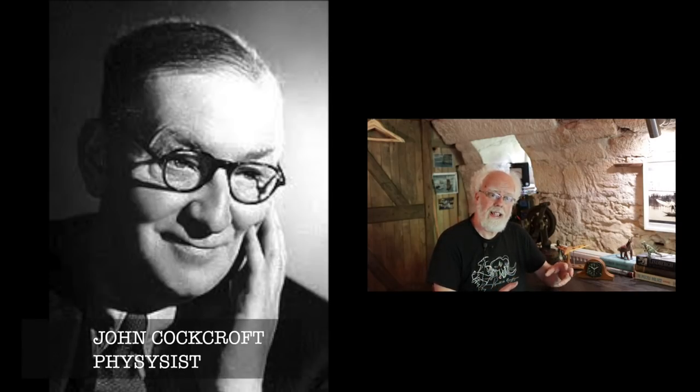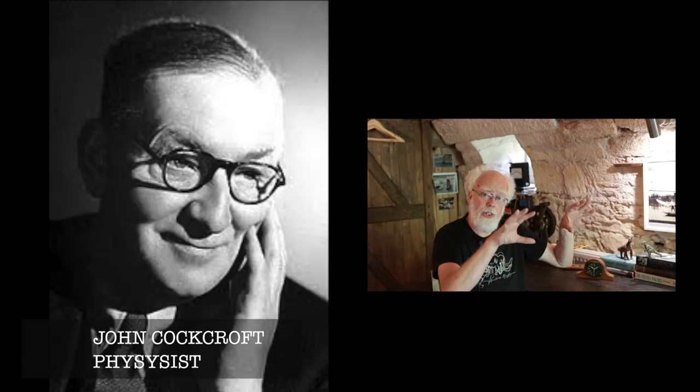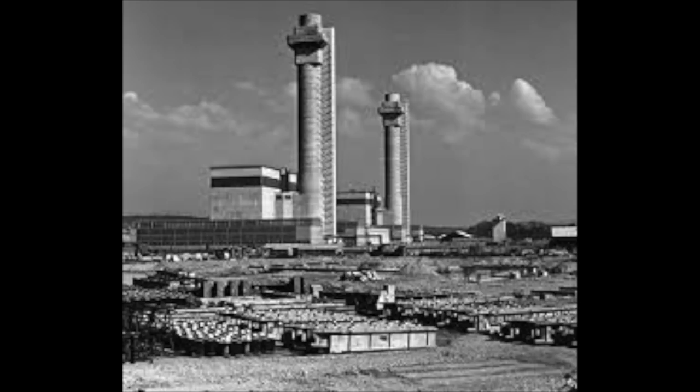The Windscale piles required careful cooling. The American reactors were cooled by water, next to a river. At Windscale, they decided the safest method would be giant fans blowing air through the reactor and up a chimney. Potentially, if the reactor had a problem, radioactive particles would go up the chimney and spread over northern England. So the famous physicist John Cockcroft insisted they put filters on top of the chimneys, and they became known as Cockcroft's Follies.